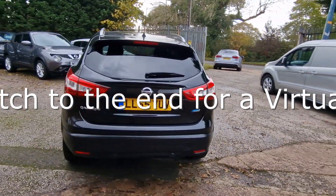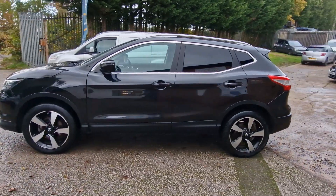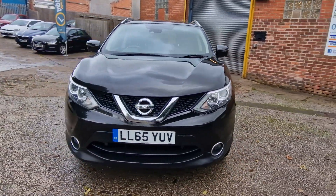Every vehicle we sell is HPI clear, receives a full and thorough independent inspection, has recently been serviced and MOT'd, and is also professionally valeted to an exceptional standard. We make buying your next car straightforward and stress free.